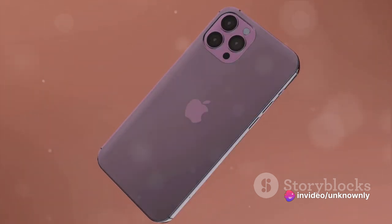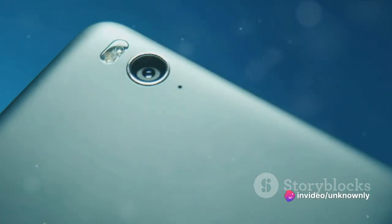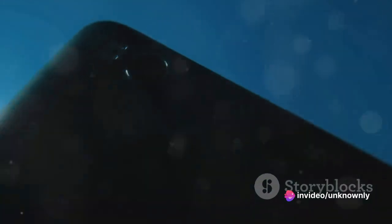The A53 measures 163.9 x 75.1 x 8.4 millimeters and weighs in at just 186 grams. It's a lightweight marvel and supports dual nano SIM for the multitaskers out there.